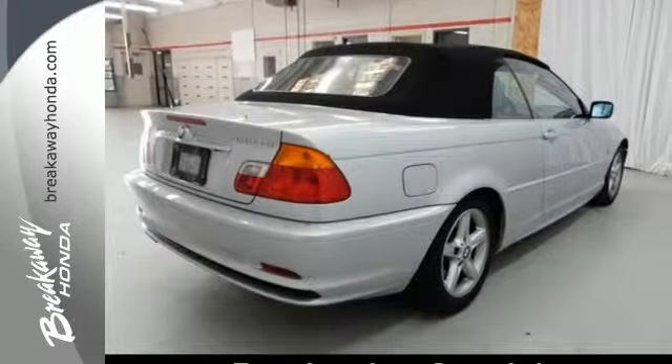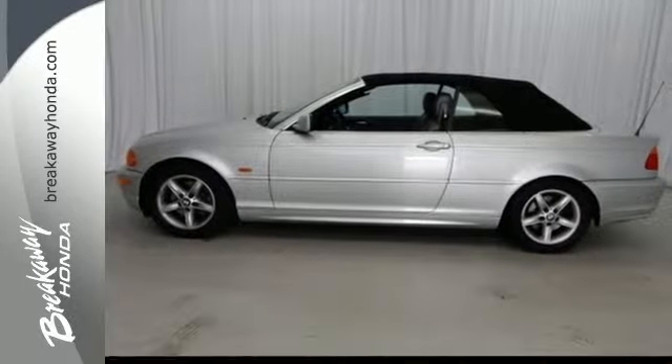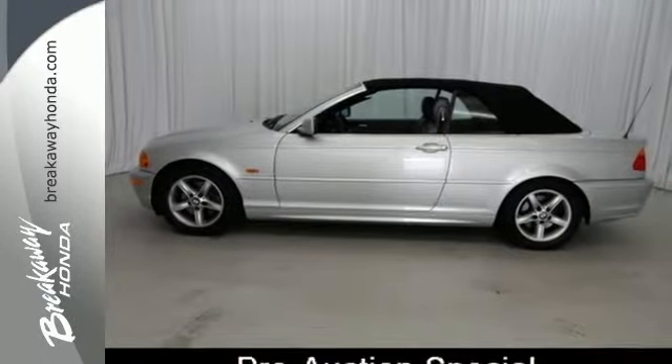Also featured is a premium AM-FM CD audio system with steering wheel controls. This stunning 3 Series offers the best of all worlds with its blazing hot performance, sleek style, and unsurpassed refinement.